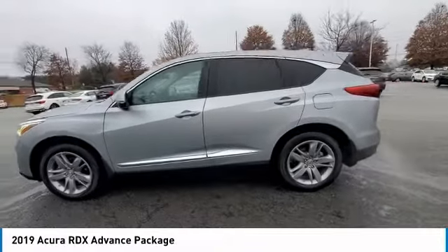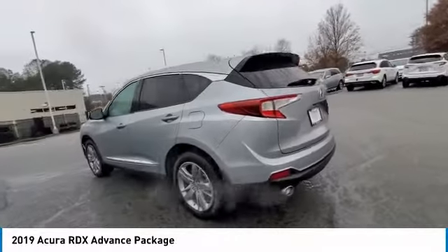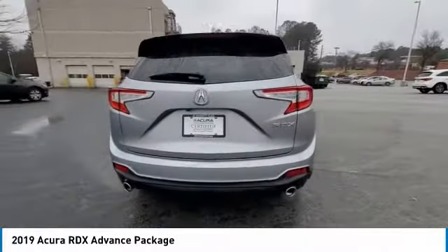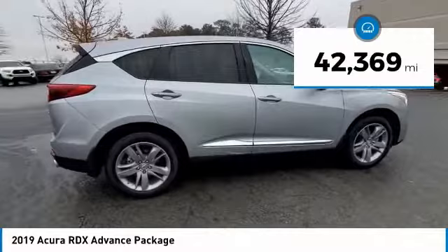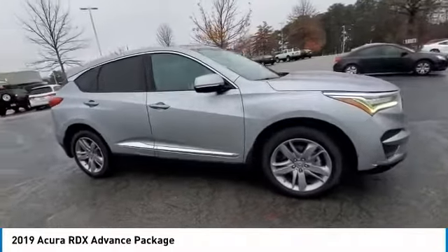You are going to love the 2019 RDX. Viewed as Acura's answer to BMW's sporty X3, the RDX offers a stylish interior, plenty of sport, and a nice amount of utility. This vehicle has less than 45,000 miles. Here are some of this vehicle's great options.